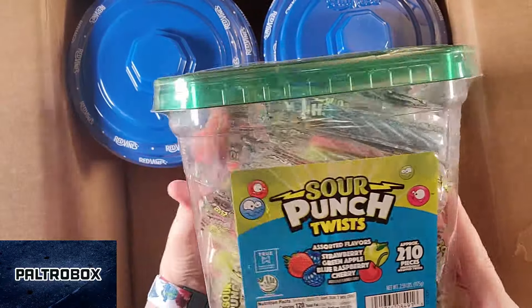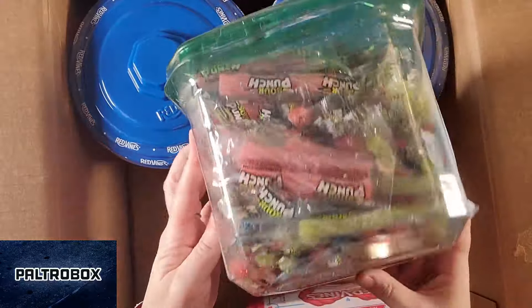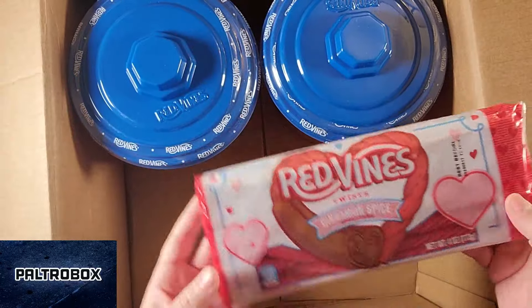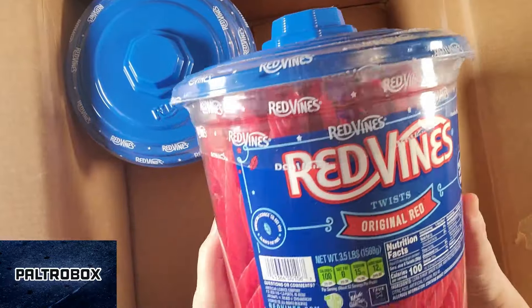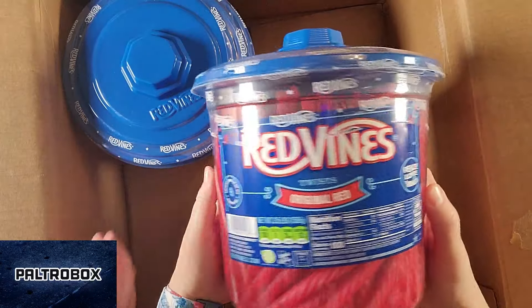Still two hundred and ten pieces, and more Sour Punch Twists. You can see all this deliciousness. Hidden from that angle is another, and another cinnamon spice. This is a lot. And a huge tub of Red Vines — original red twist.